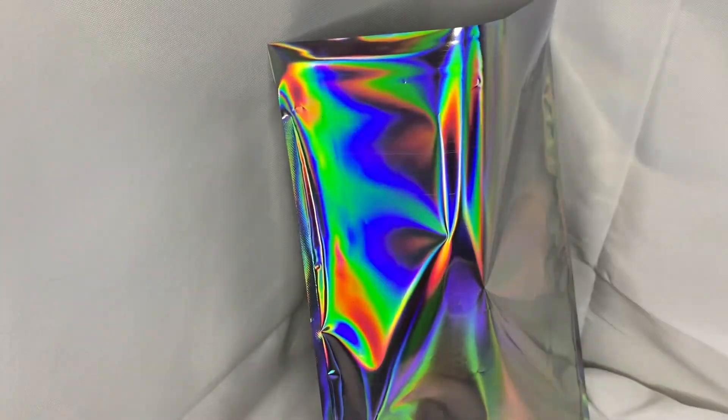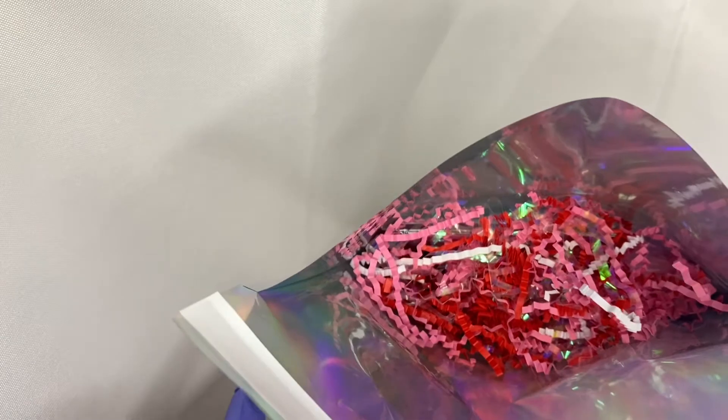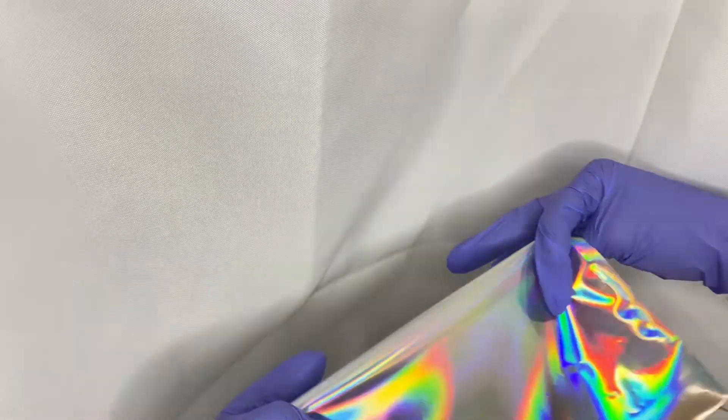I'm grabbing some confetti — it's pink mixed with white and some holographic that I mixed up myself. I also got some red for Valentine's Day to throw in there as well. I put the confetti in her bag, combining the pink and the red, and sprinkle it all in so it's spread out everywhere and looks cute. Then I seal the bag up.